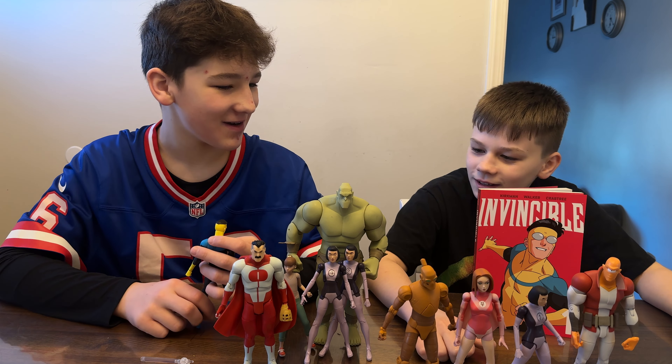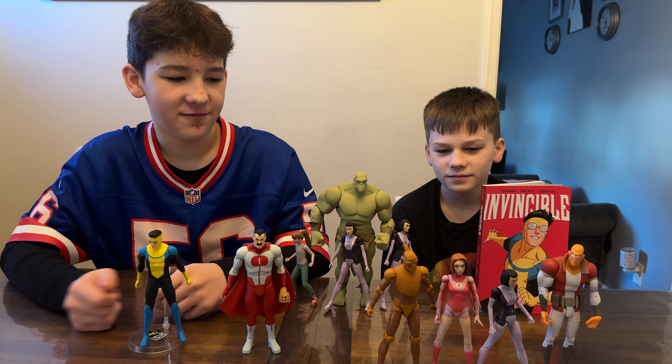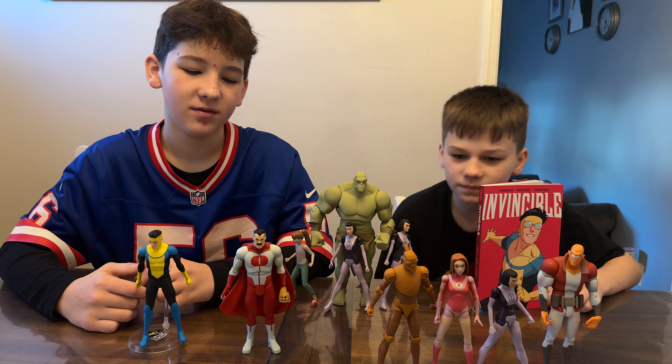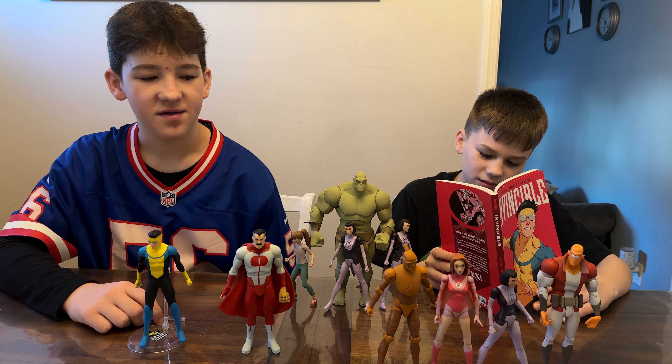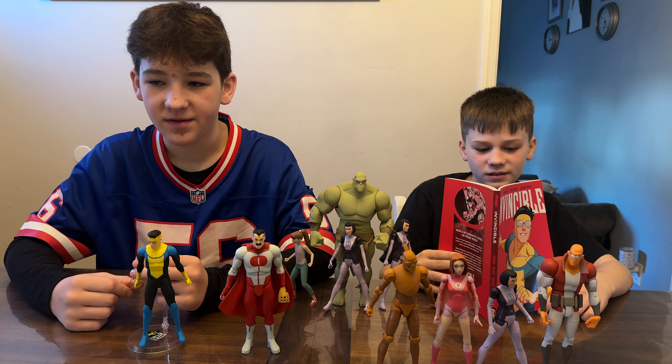This is it, folks — the full Diamond Select Toys Invincible line! We got Allen, Dupli-Kate, Atom Eve, Robot, Monster Girl, Omni-Man, and of course Invincible. This line is amazing. Thank you so much to Diamond Select Toys for sending us pretty much the whole thing for free this year.